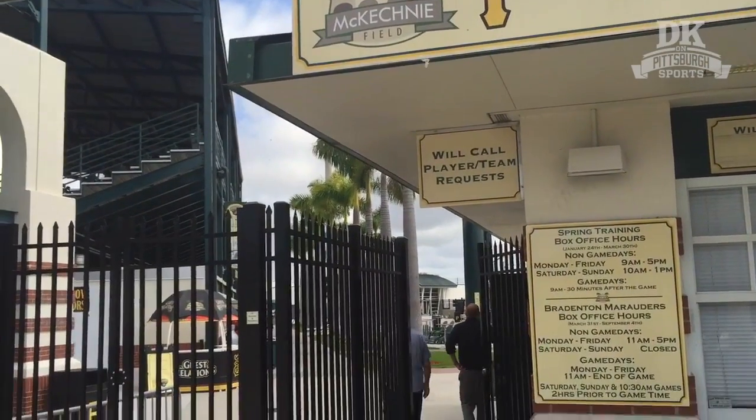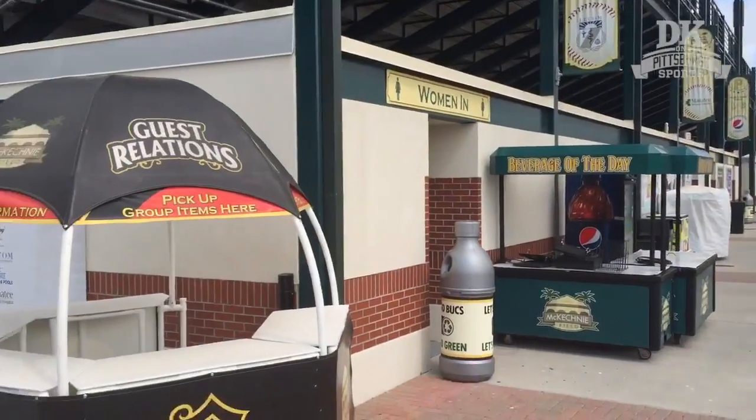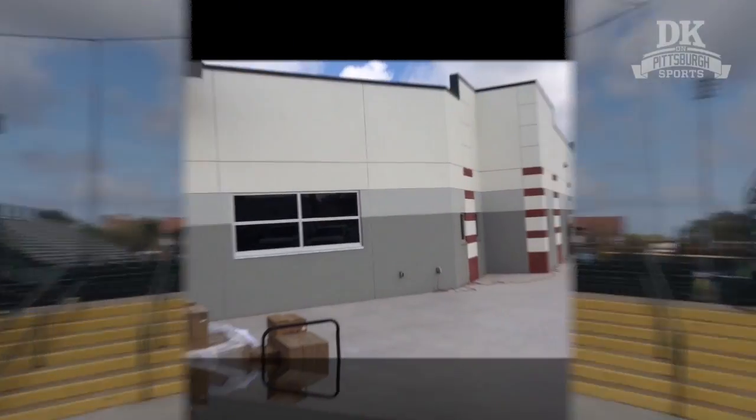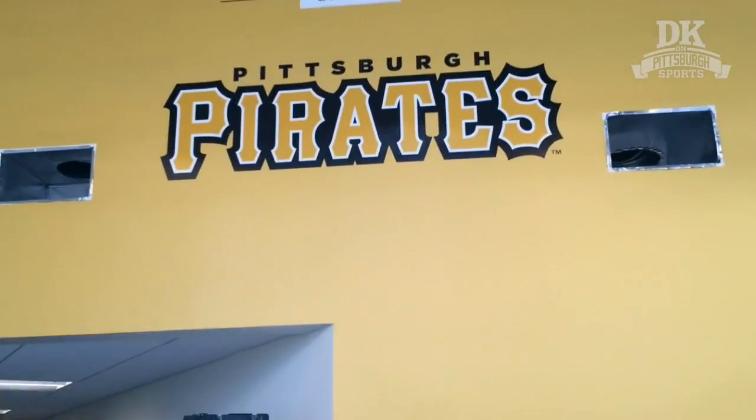Some of the building is still the same — the ticket window as you go through the gate, the famous row of palms, and then heading up the concourse to the field, which is still the same old McKechnie Field. But the $6 million clubhouse is brand new.